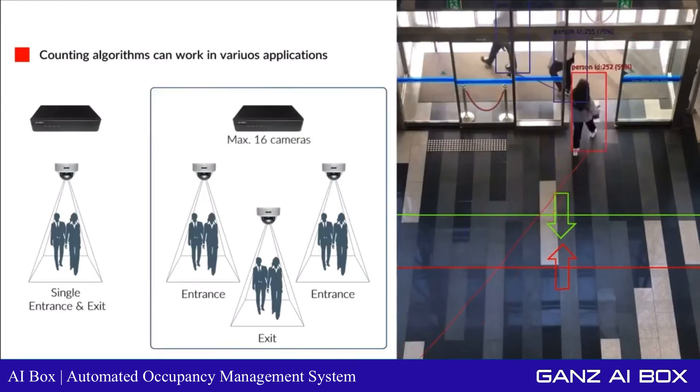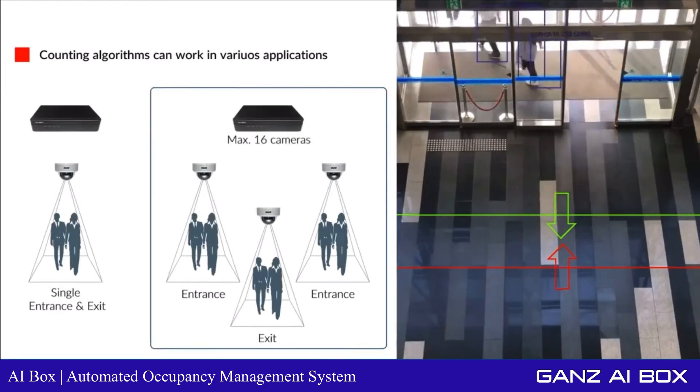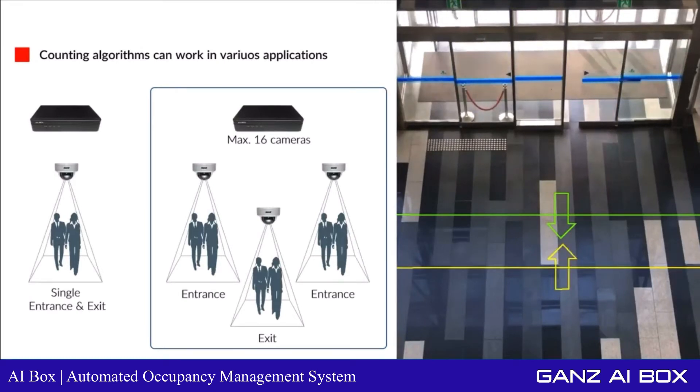In the case of multiple entrances and exits, the system can automatically provide a holistic aggregated occupancy count based on the traffic calculations from all the entrances and exits. Once the total count exceeds the set threshold, the system can automatically trigger the appropriate actions.